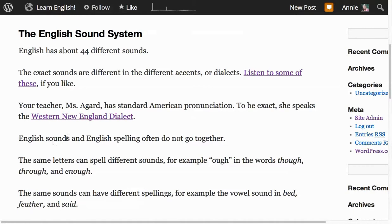English sounds and English spelling often do not go together. The same letters can spell different sounds — for example, O-U-G-H in the words 'though,' 'through,' and 'enough.' The same sounds can have different spellings — for example, the vowel sound in 'bed,' 'feather,' and 'said.'